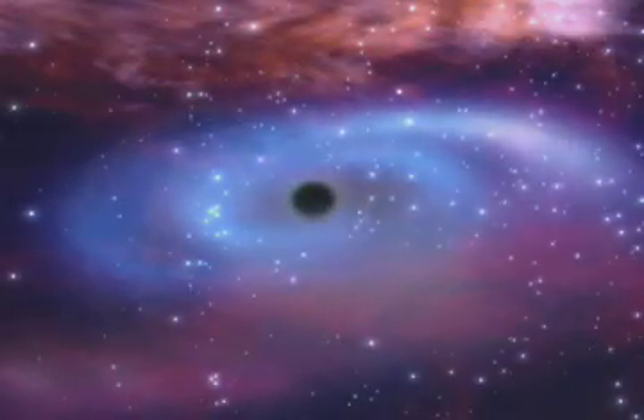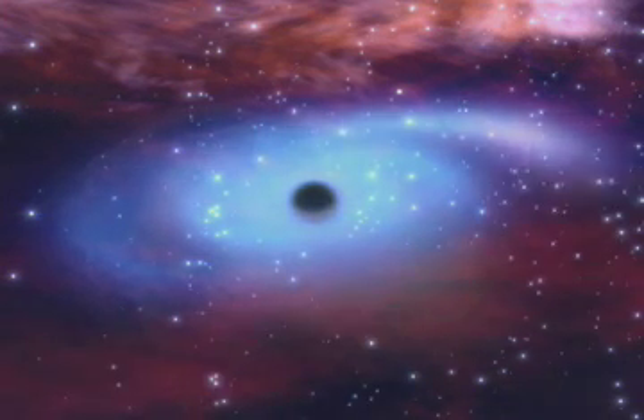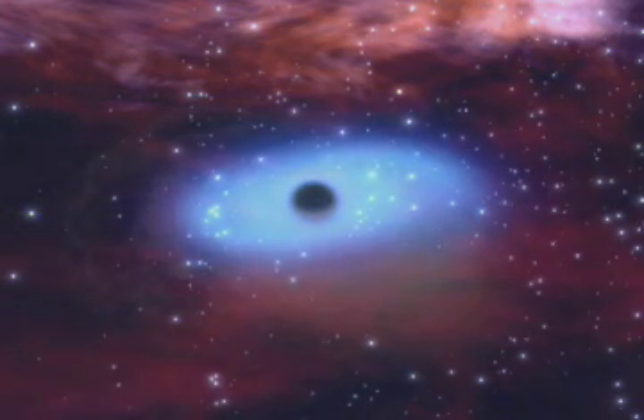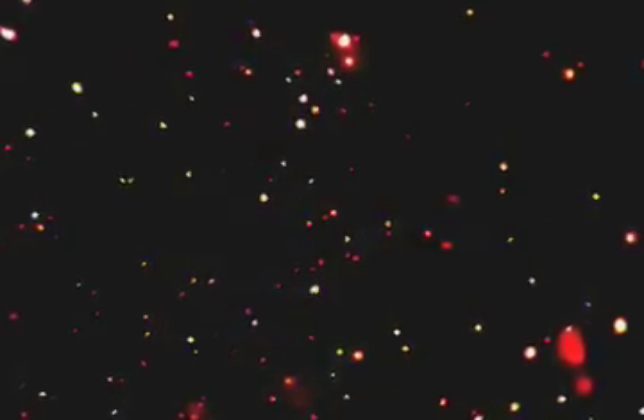Dr. Paul Green of the Chandra X-ray Center helps us tackle some of these black hole misconceptions. First off, we can't see inside a black hole, because anything that goes over the edge is gone forever — so that's partly where the name comes from. But it's often true that only a small fraction of the material near a black hole falls in, while most of it just circles forever. The stuff falling close in toward the black hole gets superheated, and we can see that in x-rays with Chandra.